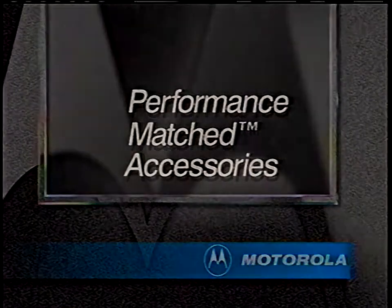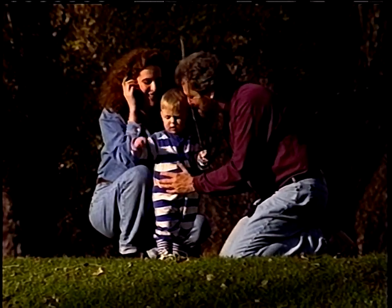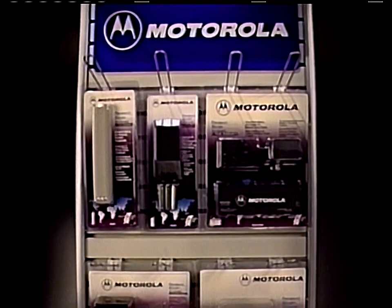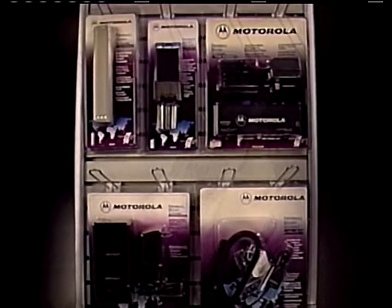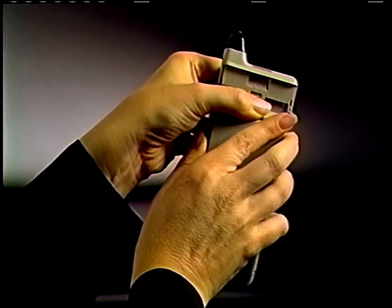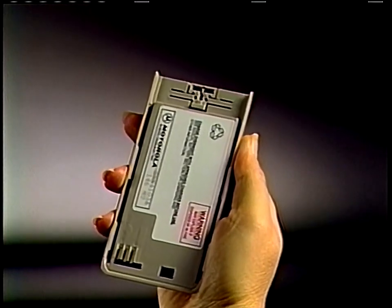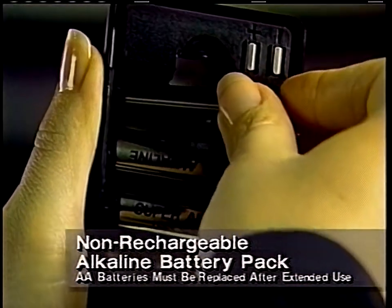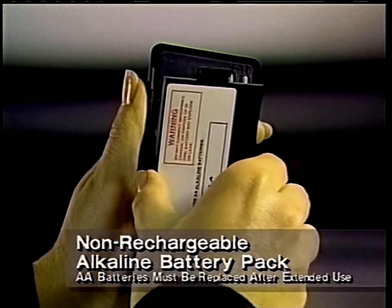Motorola accessories are designed for performance-matched compatibility with your cellular phone. So even if your phone looks different from our demonstration model, don't worry — every accessory will be a perfect fit. Because you never know exactly when you'll need it, an extra battery is a sensible addition to any portable phone. The non-rechargeable alkaline battery pack is perfect for short-term operation — just insert the six AA batteries included, and your phone is ready to use.